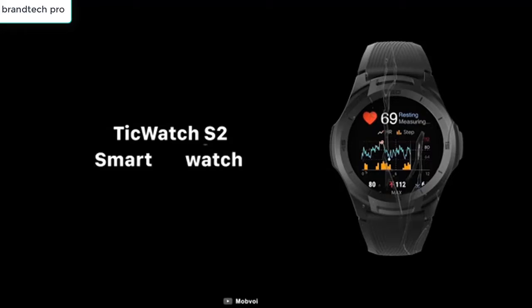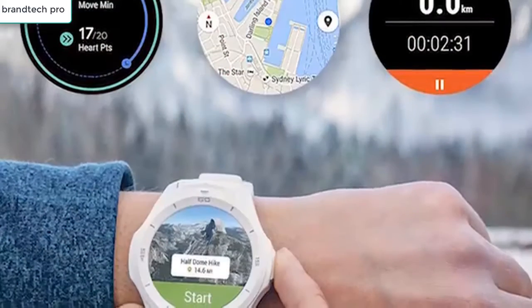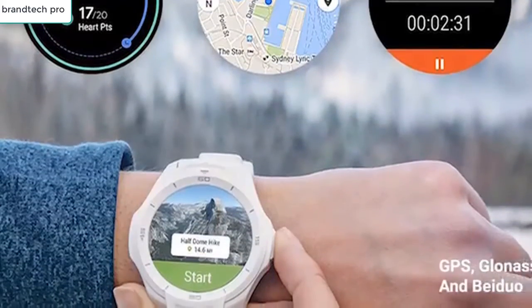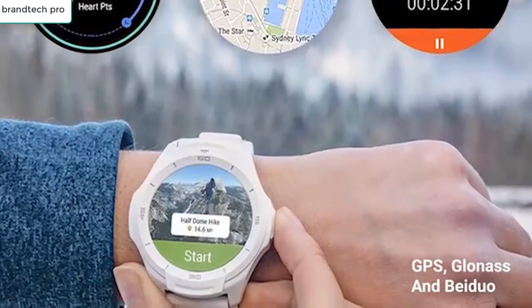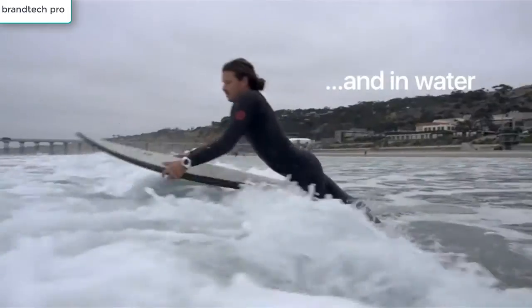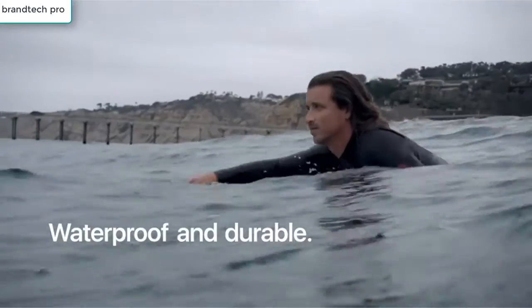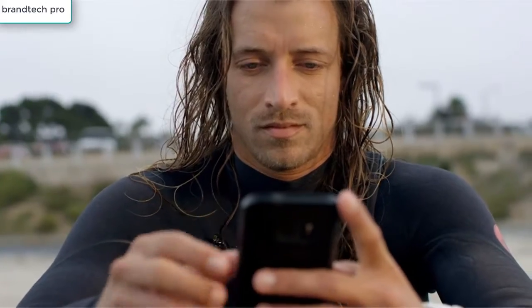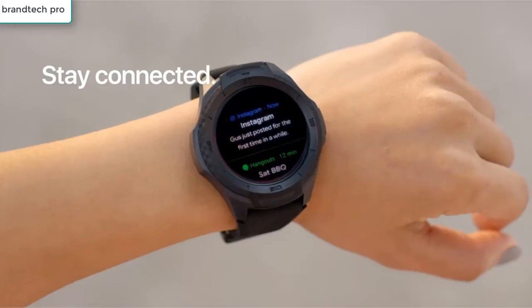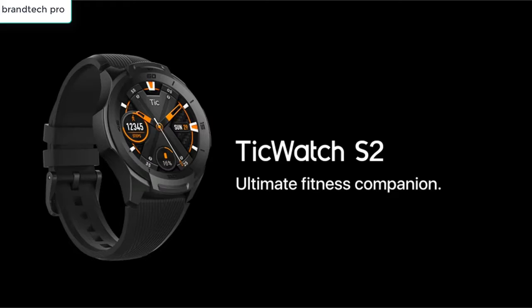Its proactive sports mode is powered by Google's AI algorithms. Stay balanced and track your health right from your wrist. It also features a multi-navigation system with GPS and GLONASS for responsive and precise positioning. With 5 ATM waterproofing, this watch is your ultimate swimming companion.